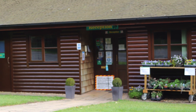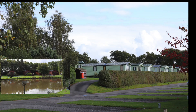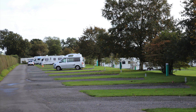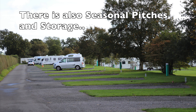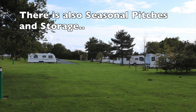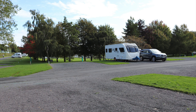Upon gaining access to the park, the reception is to your left. The park caters for static caravans and also wooden lodges. All the pitches are fully serviced — some are 10 amp pitches.